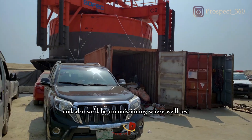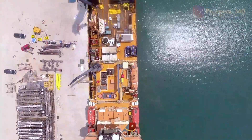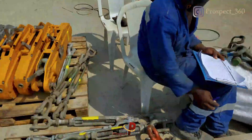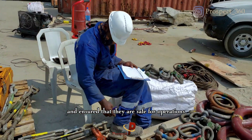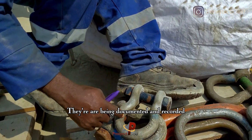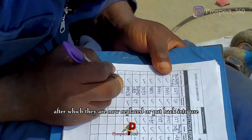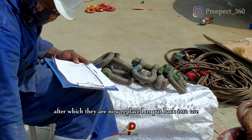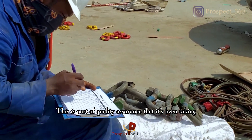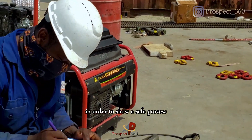Also, pre-commissioning is underway where they test the equipment. Tools are sorted out and ensured that they are safe for operations. They are being documented and recorded, after which they are replaced or put back into use. This is part of the quality assurance process taken to ensure a safe operation.